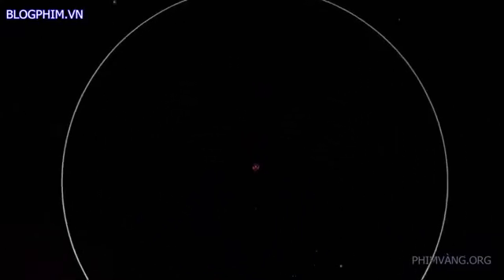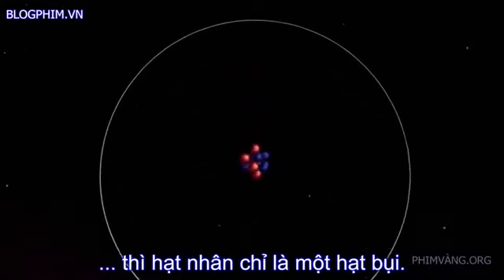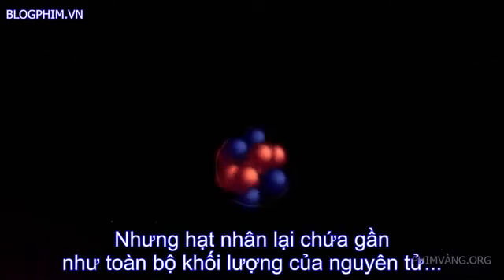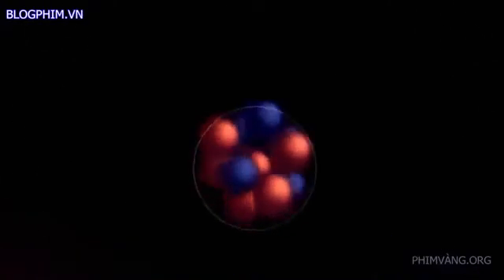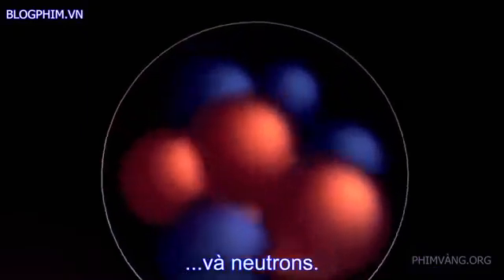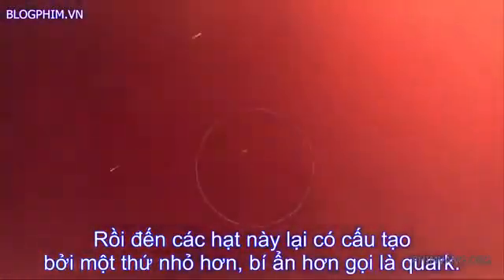Now our voyage takes us through a void that appears as vast as the space between the stars. Ahead lies the atomic nucleus, so fantastically small that if the whole atom were the size of this theater, its nucleus would be like a speck of dust. Yet the nucleus contains almost all of the atom's mass, packed into particles called protons and neutrons. And these, in turn, are made of still smaller, mysterious things called quarks.